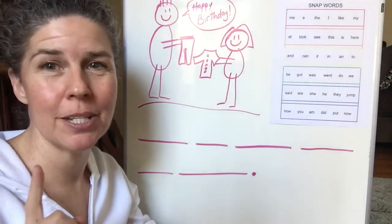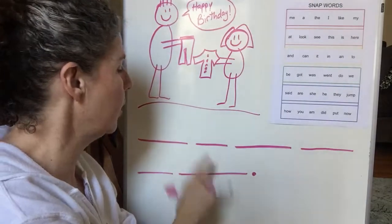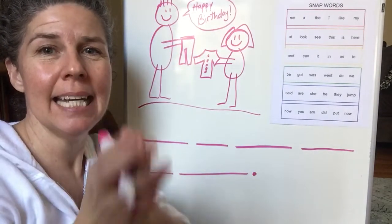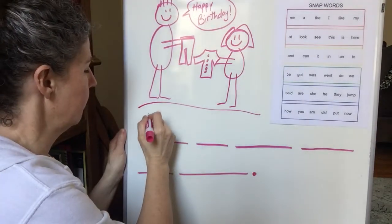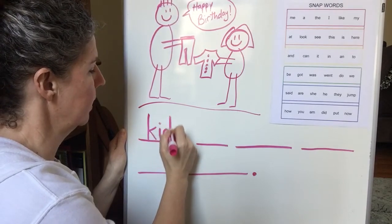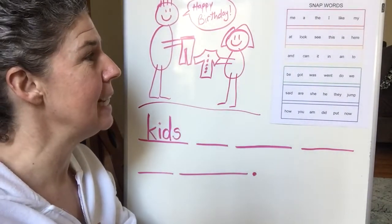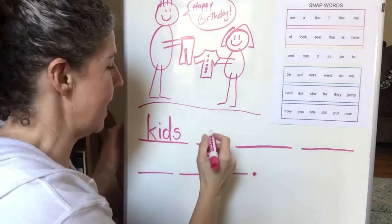Here's what we said we were going to write: Kids in Japan get new clothes. What was the first word? Yes, kids. Let's chop it. K-I-D-S. Kids. Alright, K-I-D-S. Kids. Kids in. 'In' is a snap word - it's a yellow word. We know how to write 'in.'